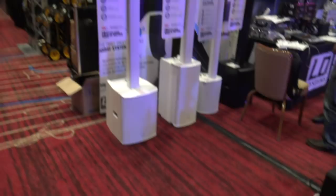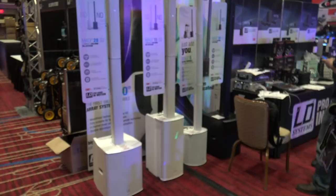We're over here at the LD Systems booth. They've got the Maui speakers, which are the array speakers in 28 and 11, down to the five which is over here on that side.